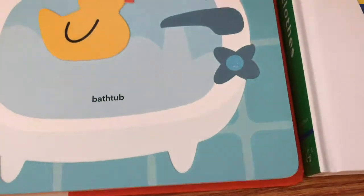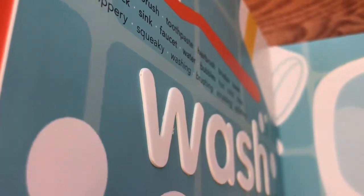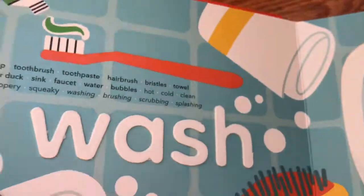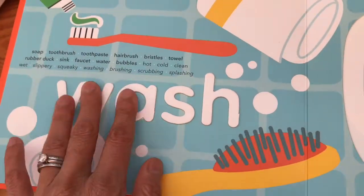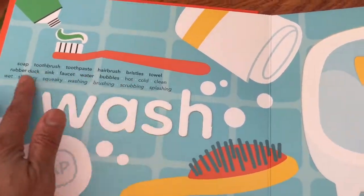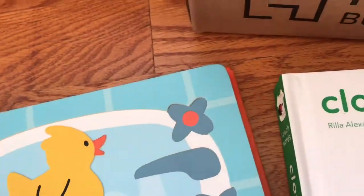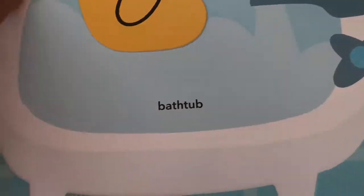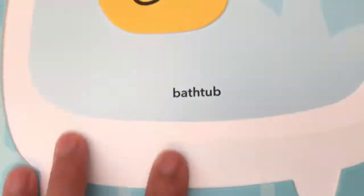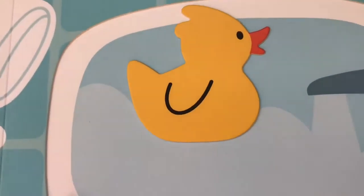This is so cool. Let me try to show you — the words are raised. So it's almost like if you could not see, you could feel the words. Raised words. And also the duck — the duck is raised. So each page has a raised item.